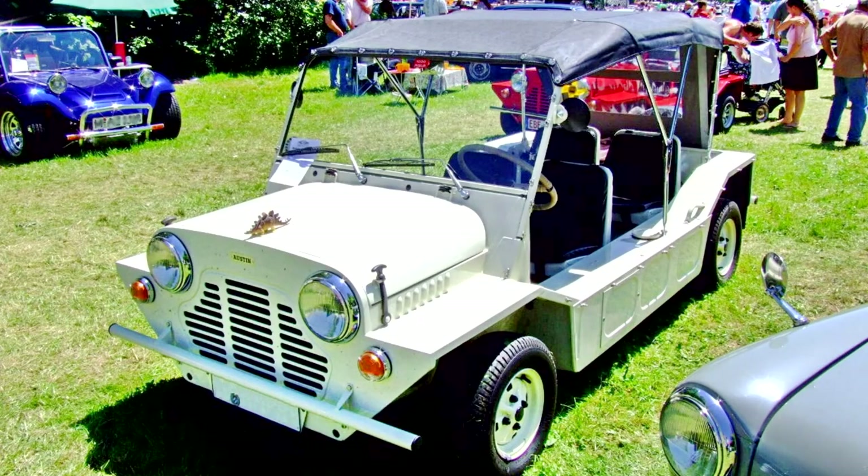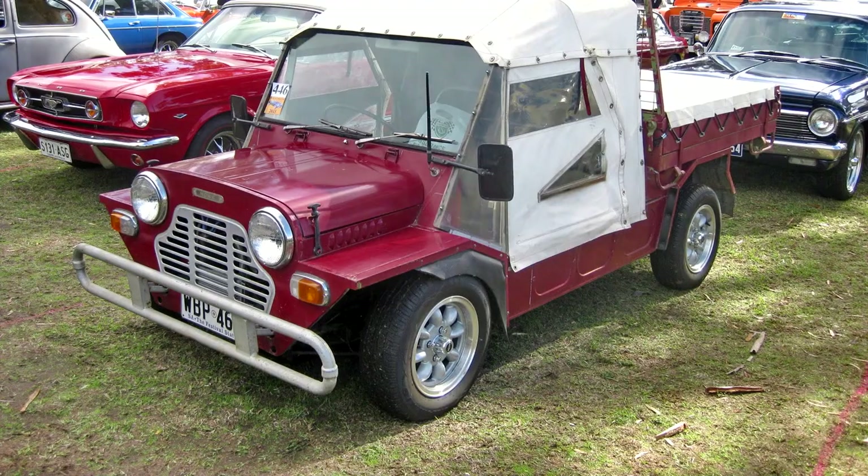The Moke was launched onto the British market in 1964. The British Customs and Excise Department decided that the Moke should be classified as a passenger car rather than a commercial vehicle, which meant that it attracted purchase tax, reducing sales in its intended commercial market. The Moke attracted attention as a cult vehicle due to media exposure, such as its regular appearance in the television series The Prisoner, as well as in popular songs.